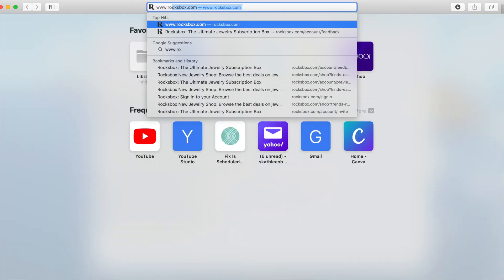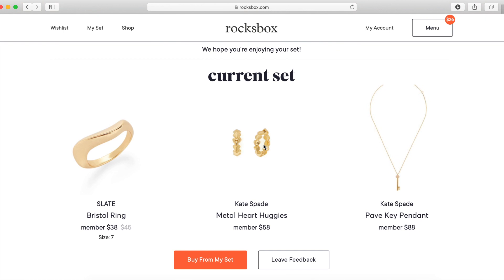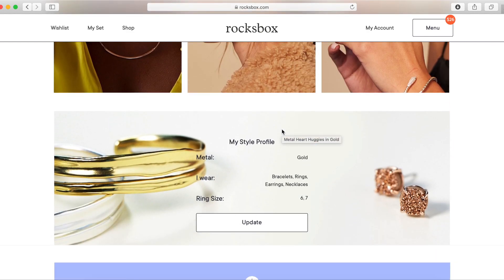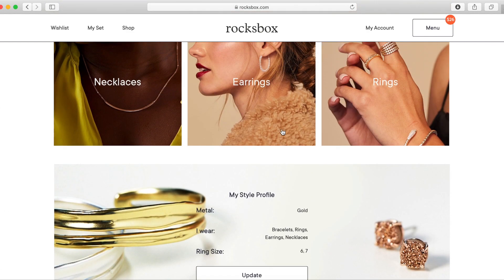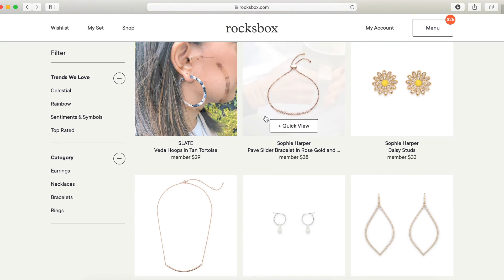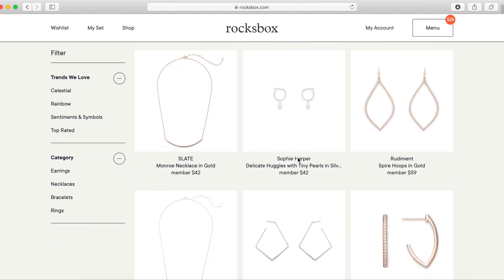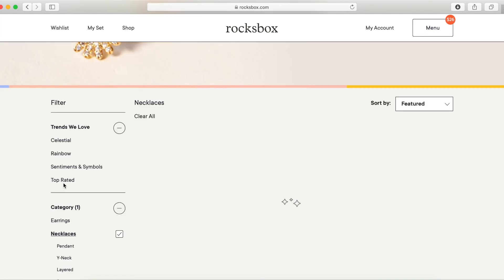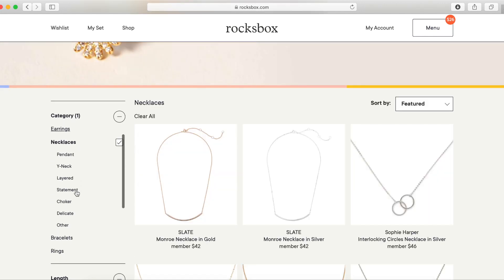I'm pulling out my computer to give you guys a walkthrough of the website so you have as much information as possible going in. This is my account — these are the three pieces I have. You can buy from the set, leave feedback, or shop jewelry. Let me show you the kind of jewelry they have. They have some really pretty pieces — let's look at some necklaces.